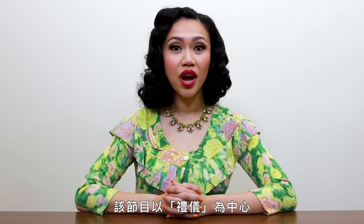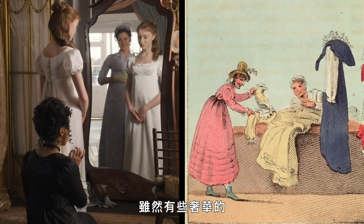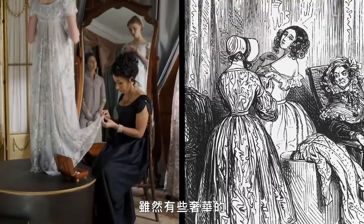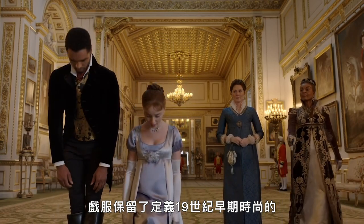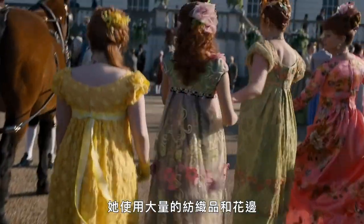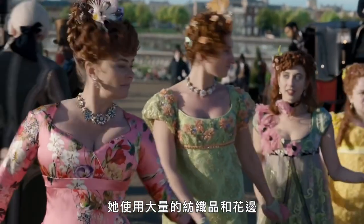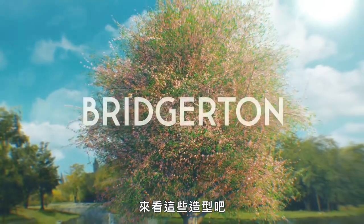The show centers around the ton, a term used to describe the highest echelon of the British social hierarchy. During this period, clothes were made to order by a local modiste, though luxurious materials and accessories were sometimes imported. Costume designer Ellen Mirajnik put a unique twist on Regency era dress to support the show's highly stylized aesthetic. The costumes retain the distinctive columnar silhouette that defines early 19th century fashion, but the exuberant use of textiles and trimmings adds drama to an era that features relatively simplistic styles.